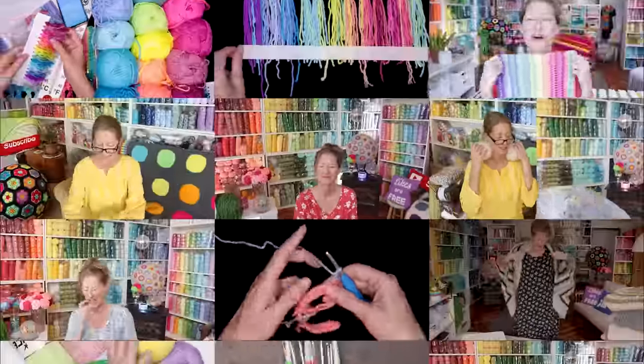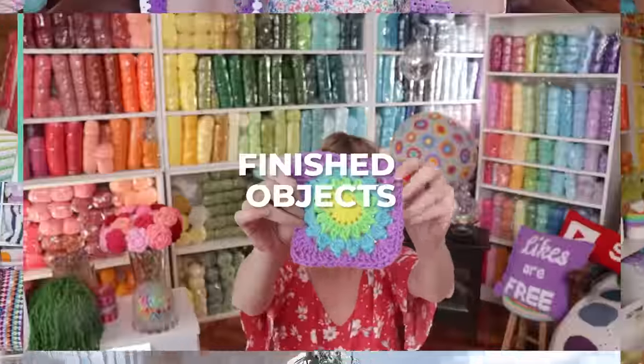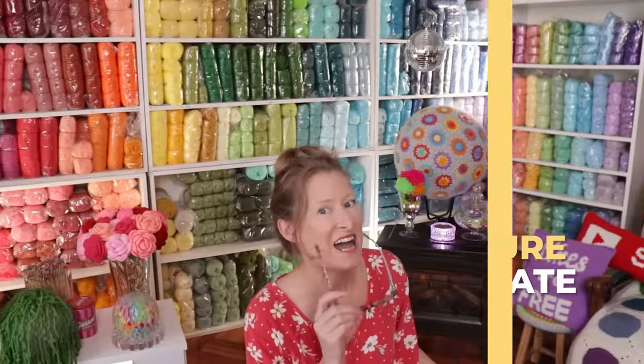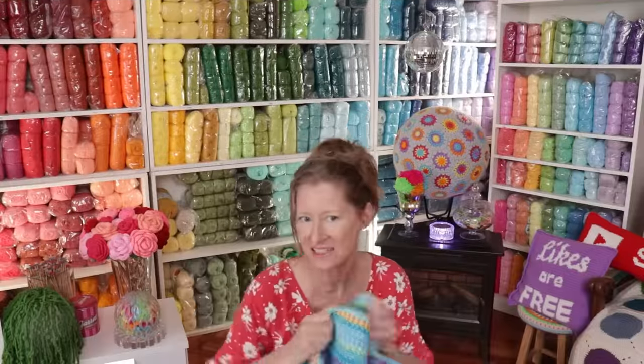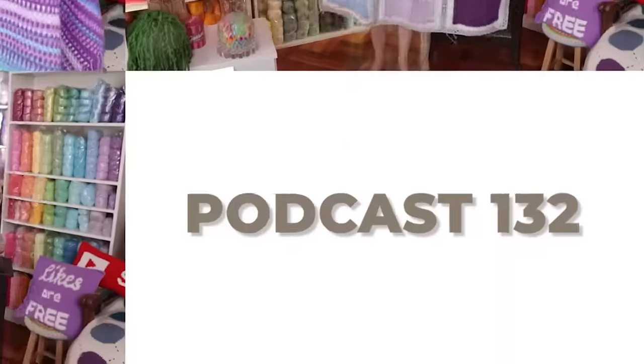Hi, this is Krista at The Secret Yarnery. Thanks for inviting me over and welcome to Crochet Podcast episode 132. Today I'm going to share with you my latest finished object and a craft room tour. I'm taking you around everywhere. But before then, I want to congratulate the winner from episode 131.